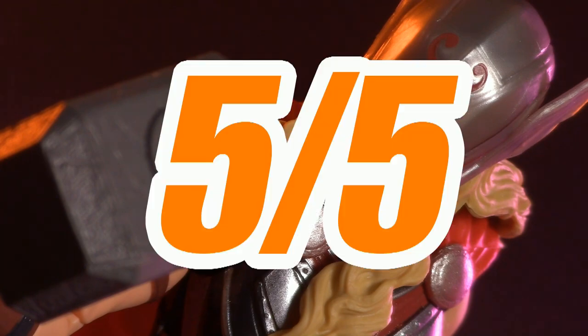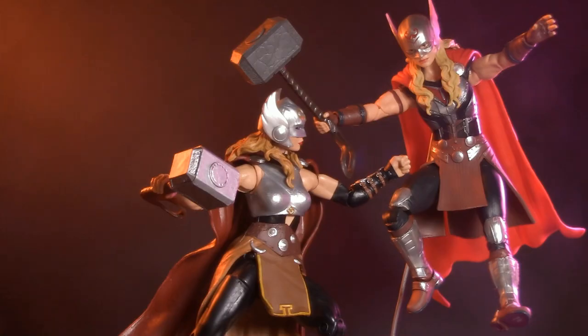For a look at the five-inch deluxe Mighty Thor and to hear my thoughts on the upcoming windowless boxes, click here. Or, for more Thor content, check out this review of Thunderstrike. Thank you so much for watching. I'll be back again real soon. But until then, play nice and have fun.